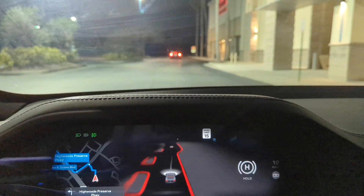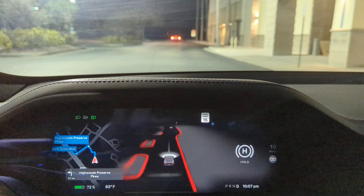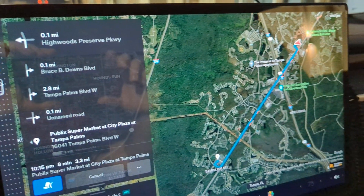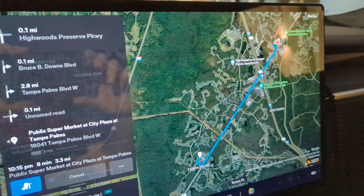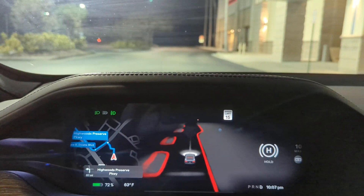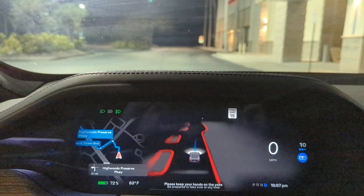Alright, going to do another quick Full Self-Driving demonstration. It's a pretty straightforward drive, just because it's my first day with it — I don't want to go too nuts with it. Let's see if it gets me out of the plaza.